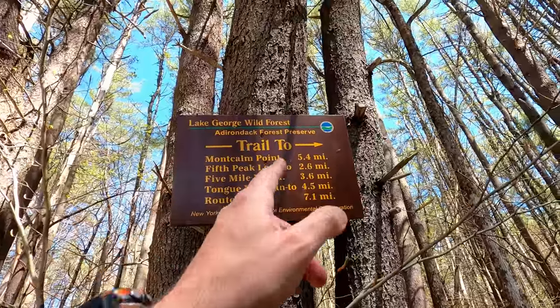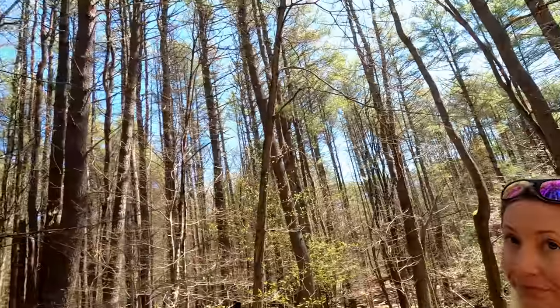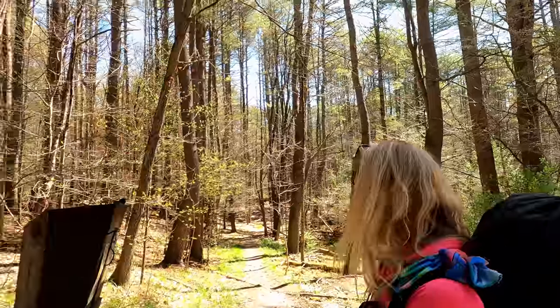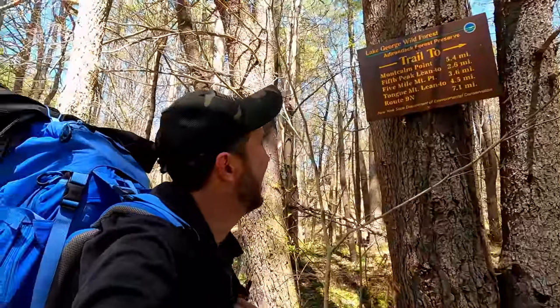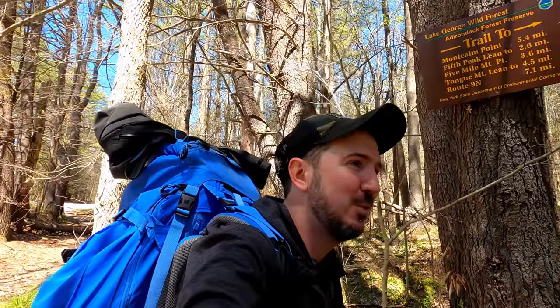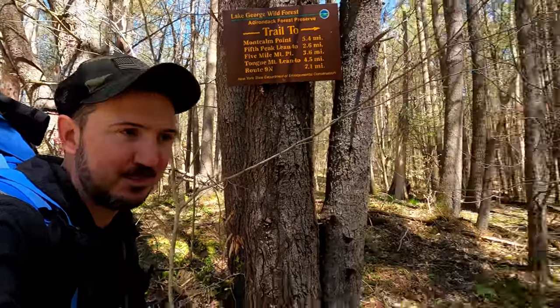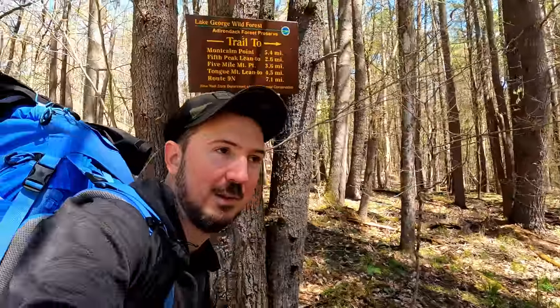Fifth Peak lean-to — only 2.6 miles to where we plan to camp tonight. Everyone take note, that says 2.6. Sarah says she'll be walking seven miles. The whole loop is, depending on who you believe, 12 or 13 miles. I'd say 13. On All Trails it says 14.3, but everyone who did it said about 13. I'd say it's a 13-mile loop.